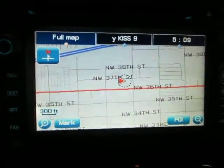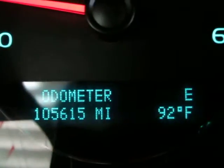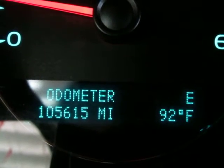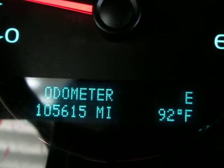We've got the factory navigation here. The car has 105,615 miles. To the right of the odometer is the outside temperature, and above that is a compass that lets us know we're heading in the east direction.